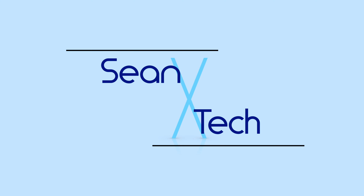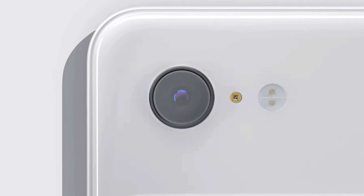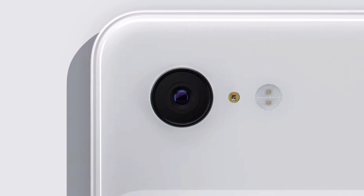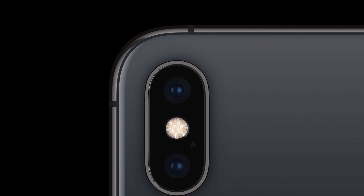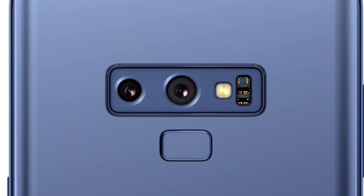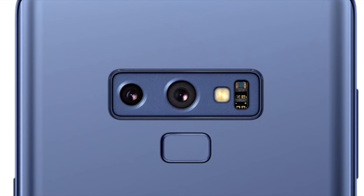Smartphone cameras are about to go a whole lot deeper. Smartphone cameras have become the most widely used camera in the world, so it's not surprising that companies are trying to squeeze more and more technology behind their miniature lenses — from dual camera depth sensing and zoom to variable aperture — smartphone cameras are continually getting more advanced with each generation.